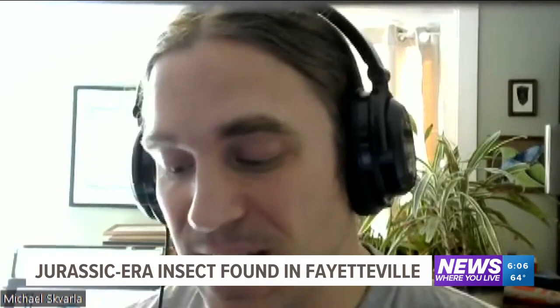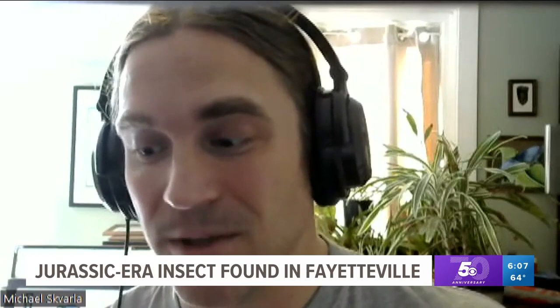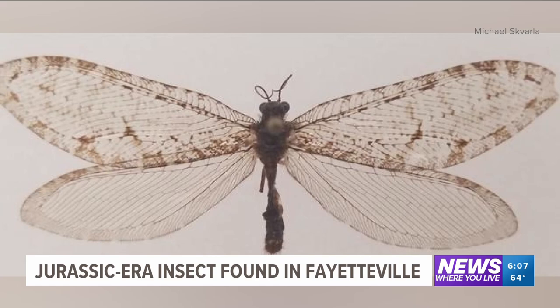He put the specimen aside for about 10 minutes, finished teaching class for the day, and then got it back out. They watched him work it out over Zoom, making the discovery there and then in front of them that this was an insect that wasn't ever recorded in Arkansas before. In fact, the giant lacewing hadn't been recorded in the eastern U.S. in 50 years.